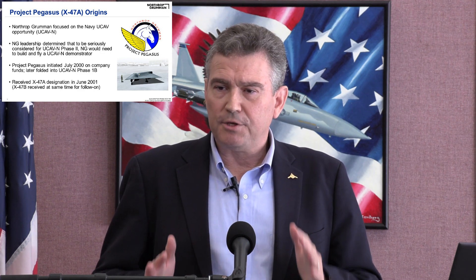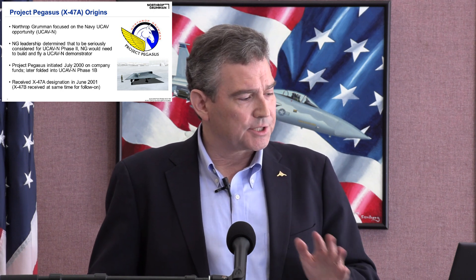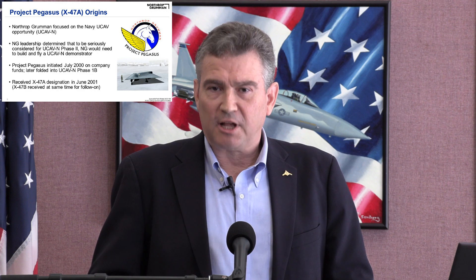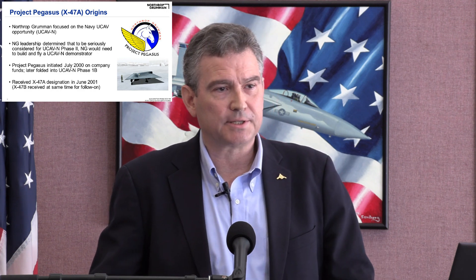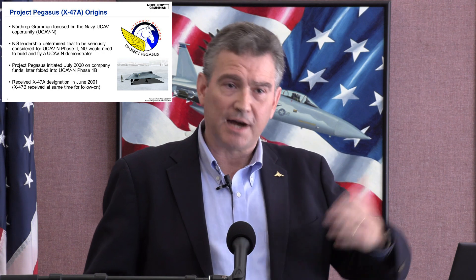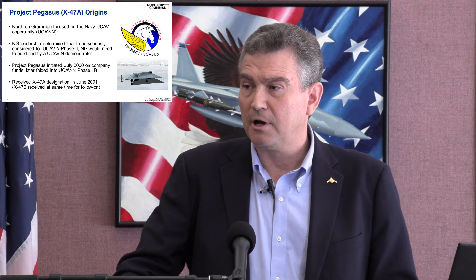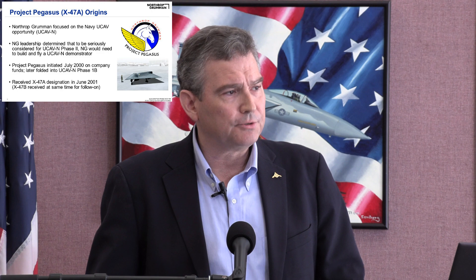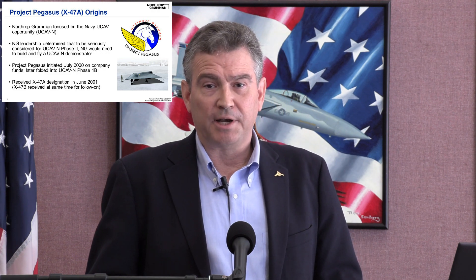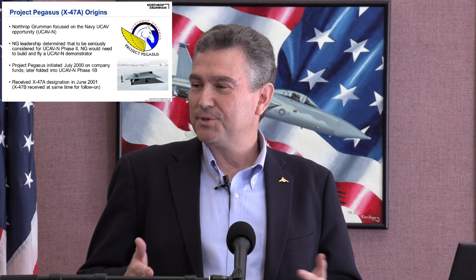Northrop Grumman decided to focus on the UCAV-N opportunity. Northrop Grumman leadership — Scott Seymour, president of the integrated systems sector — made the bold decision to self-invest and build a demonstrator. The CEO, Mr. Cressa, agreed they needed to build and fly a demonstrator, as others had done, leading to other opportunities. Project Pegasus was initiated in July of 2000 on internal funds, later folded into phase one B of the UCAV-N program. It received its X-plane designation in June 2001 — X-47A for Project Pegasus, and the Navy UCAV would become the X-47B.